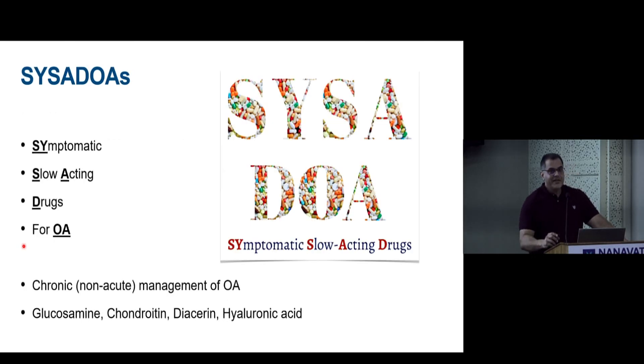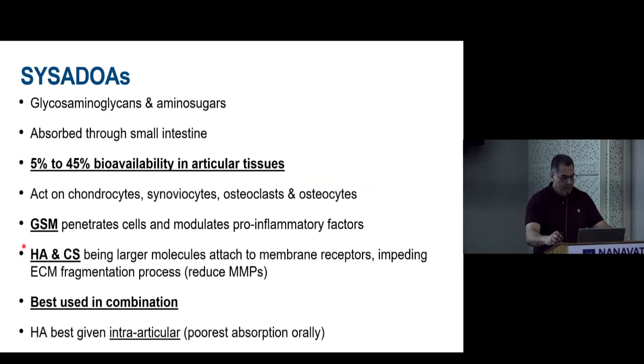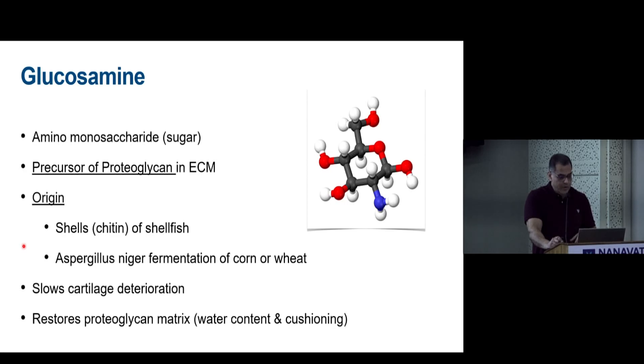There is a category called 'symptomatic slow-acting drugs for OA' (SYSADOAs). These are glycosaminoglycans and amino sugars absorbed through the small intestine with variable bioavailability — 5% for hyaluronic acid and 45% for glucosamine. Glucosamine, being a smaller molecule, penetrates cells and modulates inflammatory cytokines, while hyaluronic acid and chondroitin attach to membrane receptors to influence extracellular matrix degradation, justifying their use in combination.